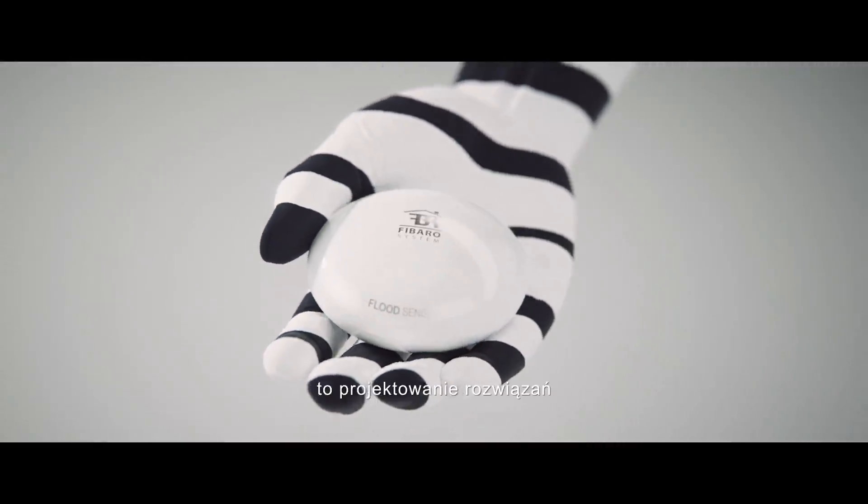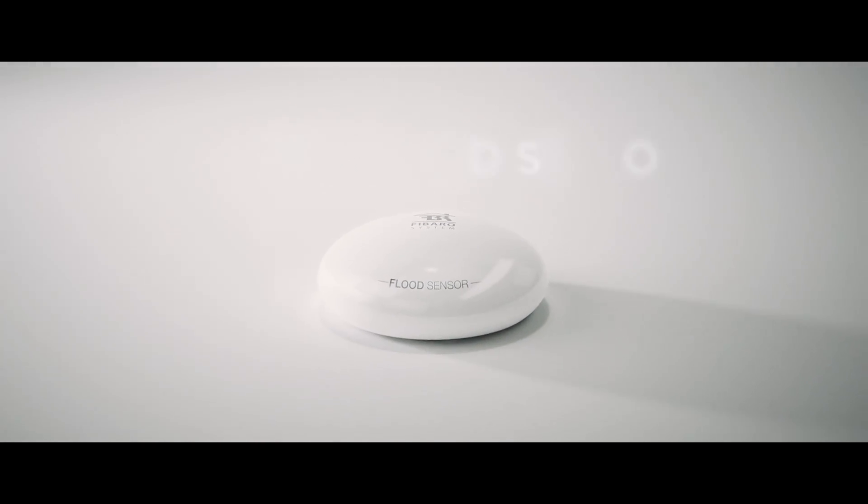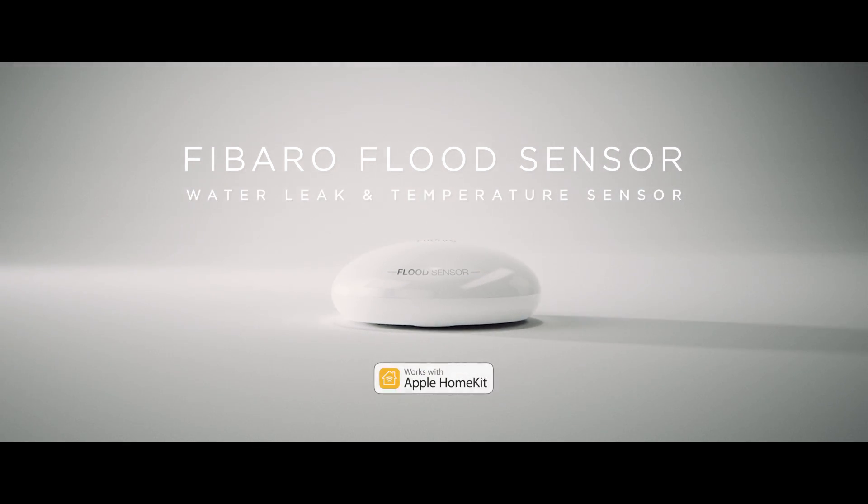Our goal is to design solutions which are perfect both in form as well as in their functionality. And now you get to explore what they can offer. FIBARO Flood Sensor works with Apple HomeKit.